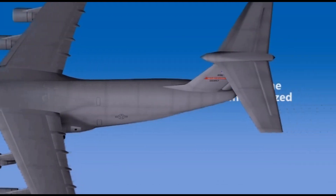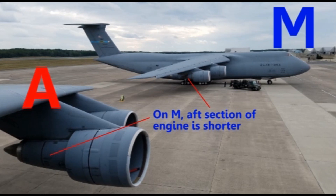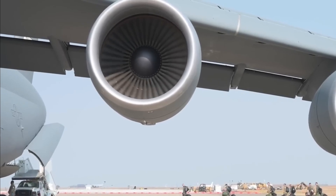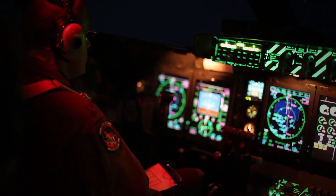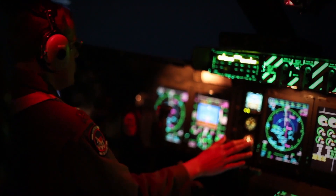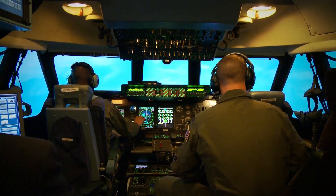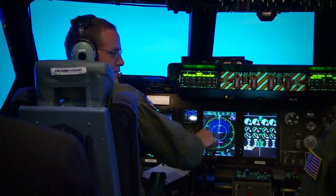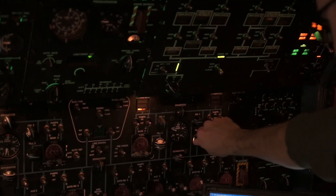Many of the C5 aircraft that have been upgraded to the C5M standard feature advantages such as the new F-138 commercial engine with more power, fuel efficiency, and reliability, a glass LCD cockpit, a new autopilot system, GPS navigation, laser inertial navigation systems, all-weather flight control systems, and a range of new flight instruments that make reliability even more important.